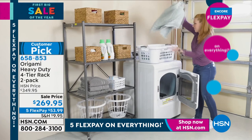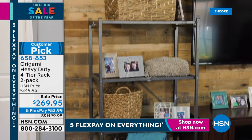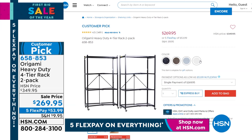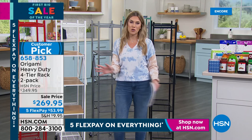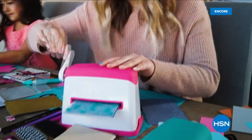Everything today is on five interest-free credit card payments — it's our first big sale of the year. If you need more linear wall space, the heavy-duty version is the one. We've got all sorts of Origami this hour. Don't forget about your two-pack today's special at hsn.com.